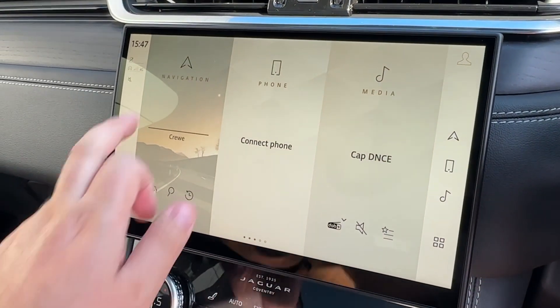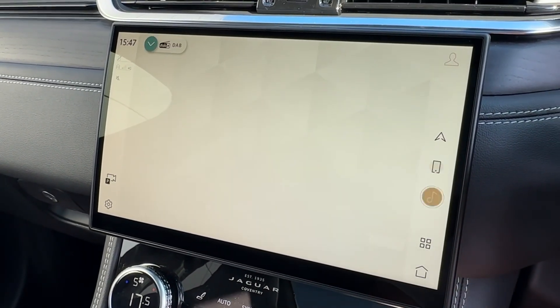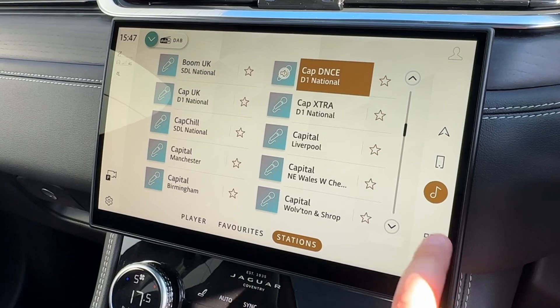In the center, the Pivi Pro touchscreen also has all your entertainment needs covered, with built-in satellite navigation, Bluetooth telephony connectivity, and FM and DAB digital radio.